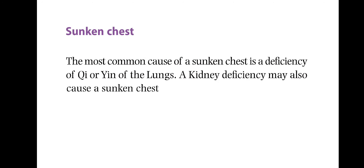Now let's go to sunken chest. The most common cause of a sunken chest is a deficiency of chi or yin of the lungs. A kidney deficiency may also cause a sunken chest.